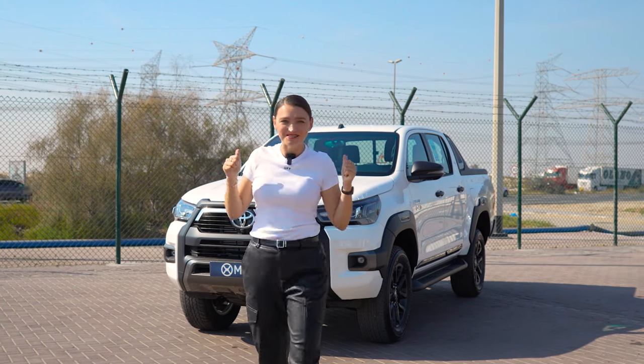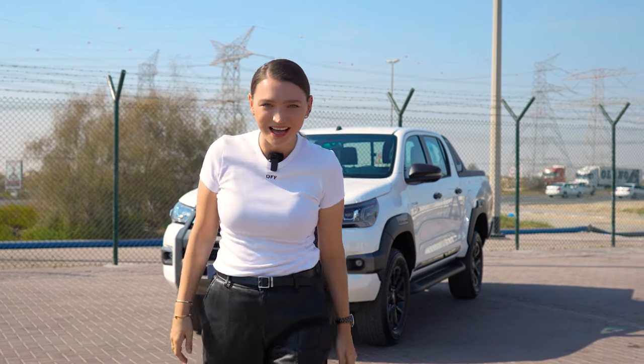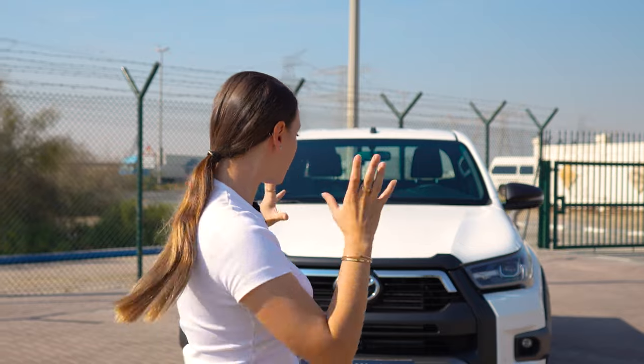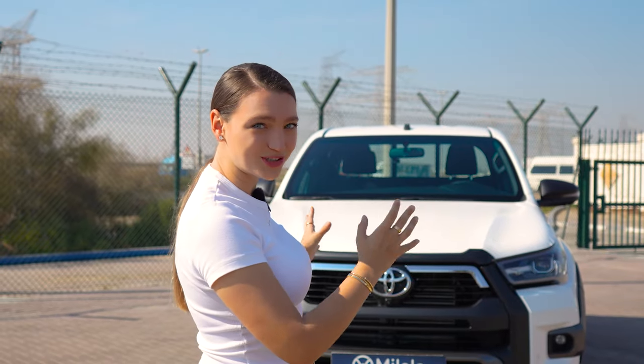What's up guys, behind me is the new 2024 Toyota Hilux DC Adventure. What we see here is the third facelift of the Toyota Hilux in the last six years.